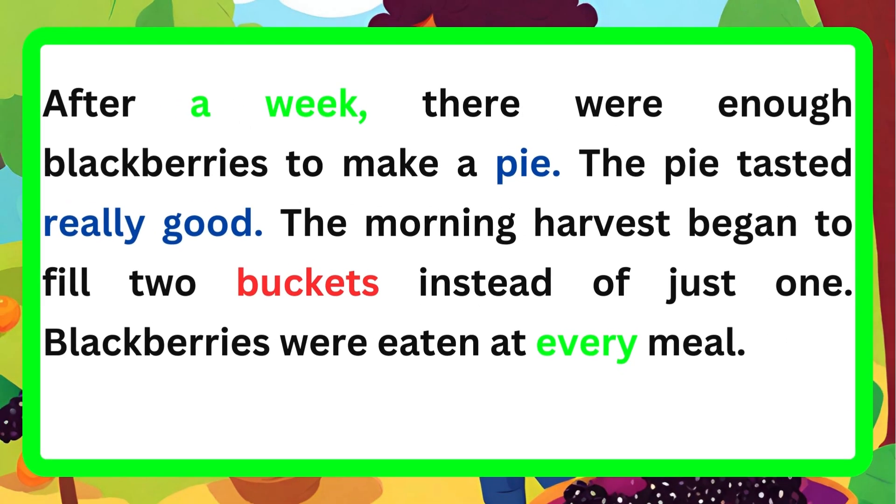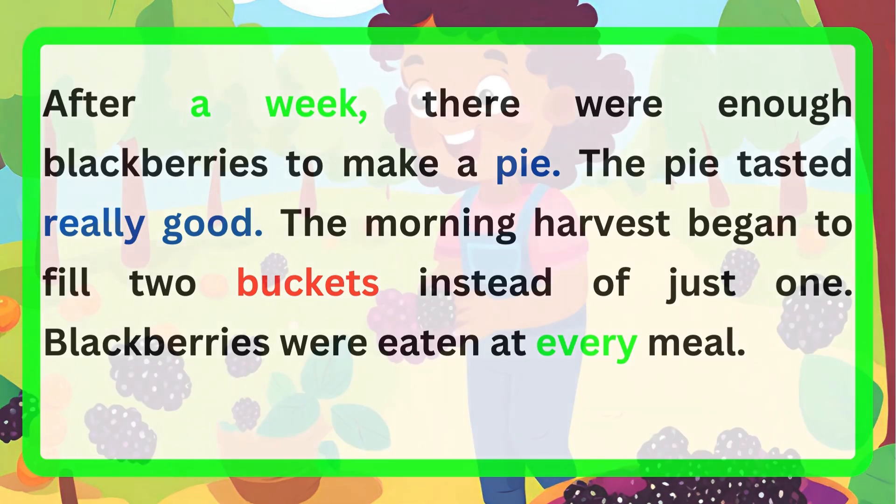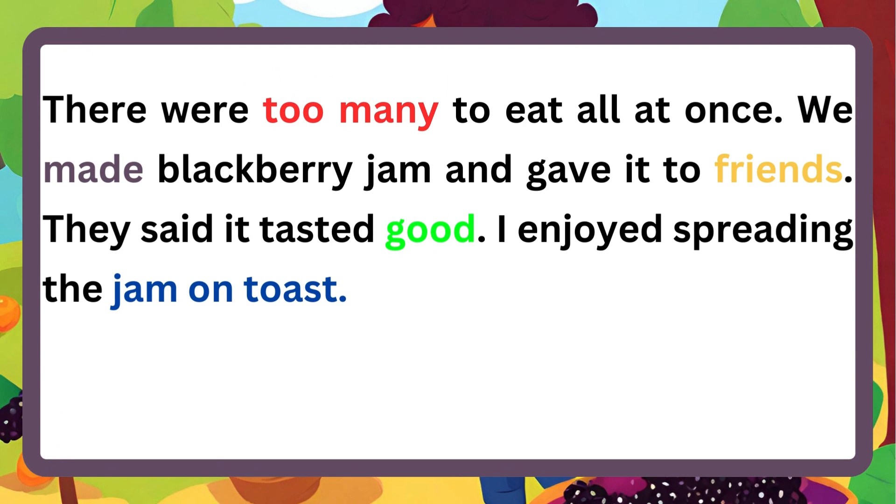After a week, there were enough blackberries to make a pie. The pie tasted really good. The morning harvest began to fill two buckets instead of just one. Blackberries were eaten at every meal. There were too many to eat all at once. We made blackberry jam and gave it to friends. They said it tasted good. I enjoyed spreading the jam on toast.